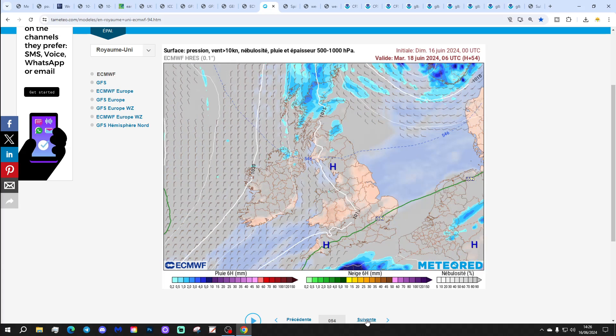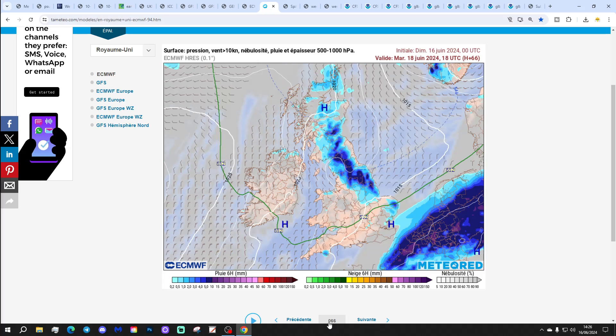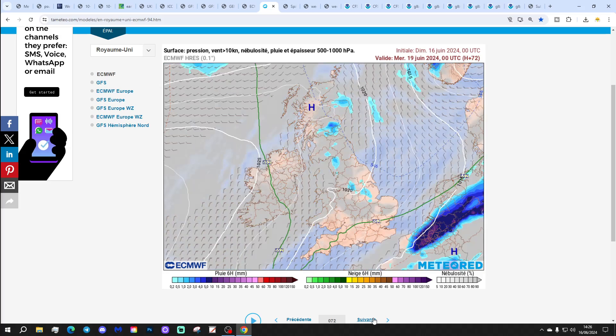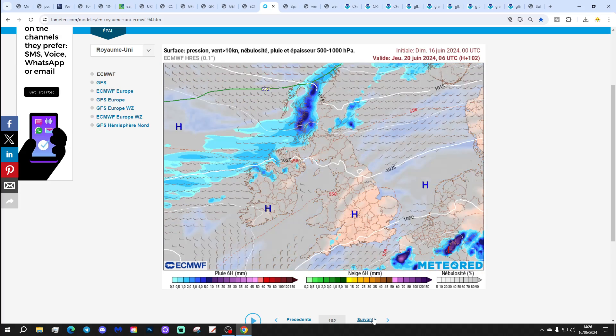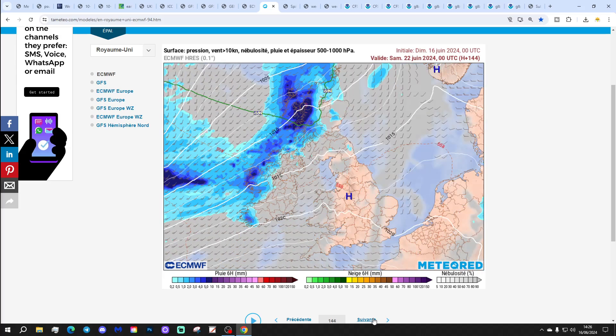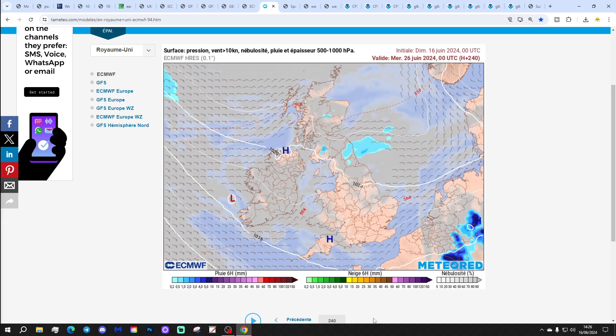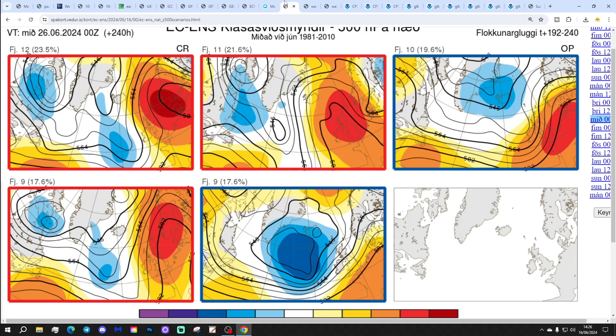The missing precipitation forecast based on that ECM run: showery conditions in the north, not much in the south though. Some wet weather flirting with the far southeast around the 18th, but most of that's over France actually. The south having quite a bit of dry weather, with some showery bursts in the north over the next week to 10 days, but always quite a bit of dry weather down in the south.